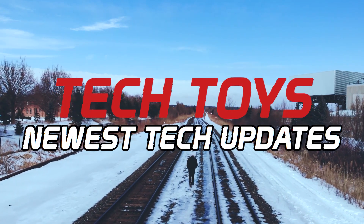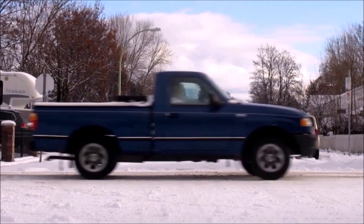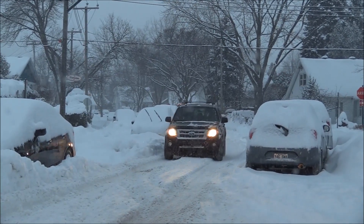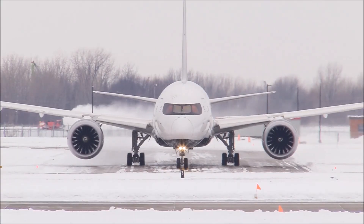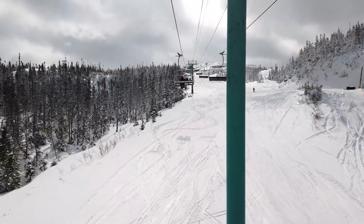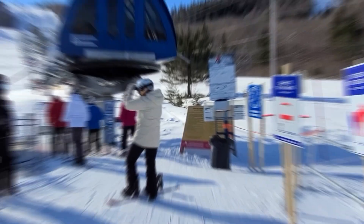Hey everyone, welcome to Tech Toys, the YouTube channel all about the coolest gadgets and technology you can find. Winter is here, and for many of us, that means snow and ice. Whether you're a skier or a snowboarder, a snowmobiler, or just someone who wants to get around during the winter months, you need a reliable and capable vehicle to navigate the snowy terrain. In this video, we'll take a look at 7 of the coolest and most useful snow vehicles out there.